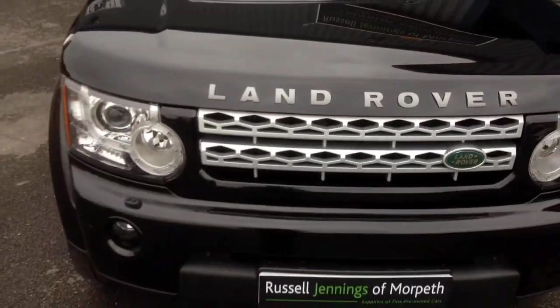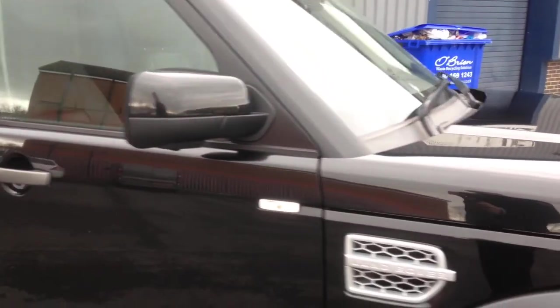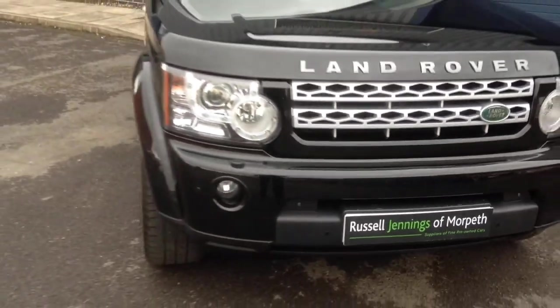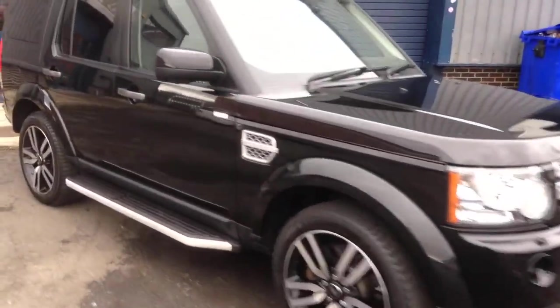Clean engine bay — you'd expect that with our cars, all in good order. I'm going to show you some of the features in the rear of the car. There are cameras in the rear, standard on this vehicle, and also at the front, either side of the number plate. If you'd like to check this car out in more detail, it's on our website at www.russelljennings.co.uk. There are your extended roof rails — if you want to put bigger roof boxes on, you can.